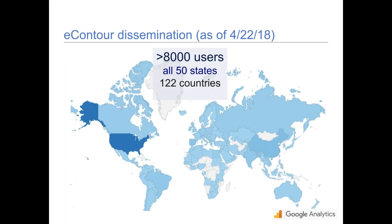eContour has been out now for about two years and has over 8,000 users. About half are radiation oncologists, and the rest are split between dosimetrists or planners, physicists, and a few medical students. Users are in all 50 states and about 122 countries, with just over 50% from the U.S., giving us a large and growing international population.